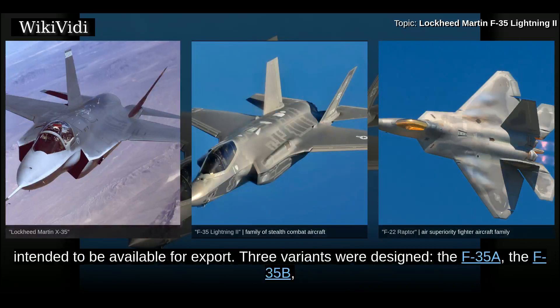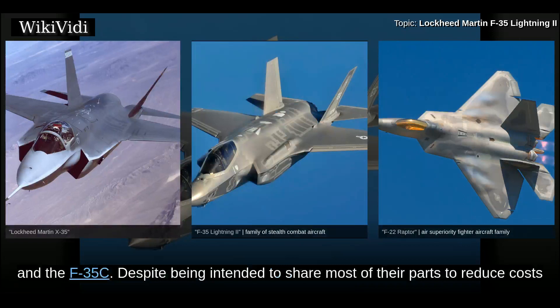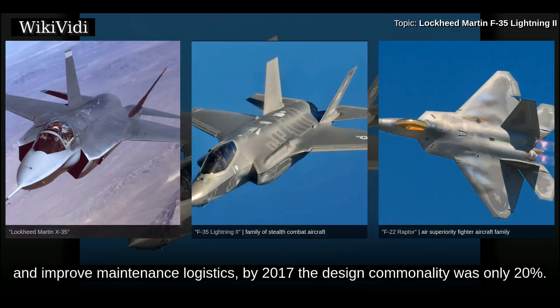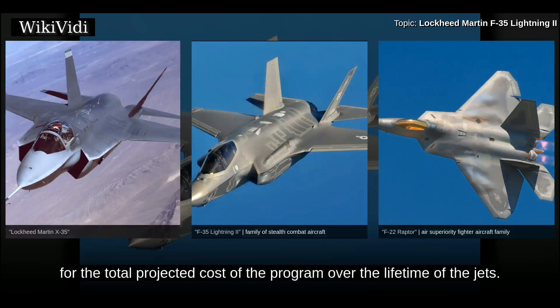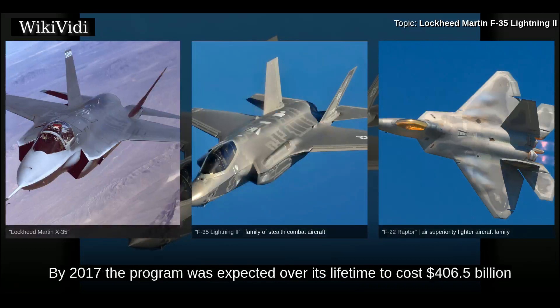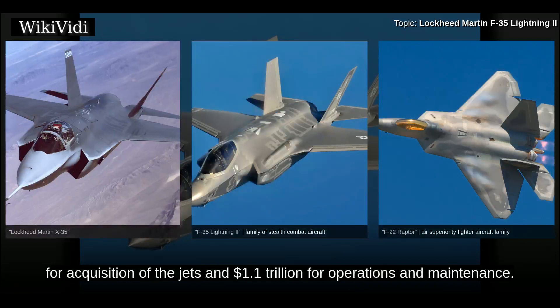Three variants were designed: the F-35A, the F-35B, and the F-35C. Despite being intended to share most of their parts to reduce costs and improve maintenance logistics, by 2017 the design commonality was only 20 percent. The program received considerable criticism for cost overruns during development. By 2017 the program was expected over its lifetime to cost $406.5 billion for acquisition of the jets and $1.1 trillion for operations and maintenance.